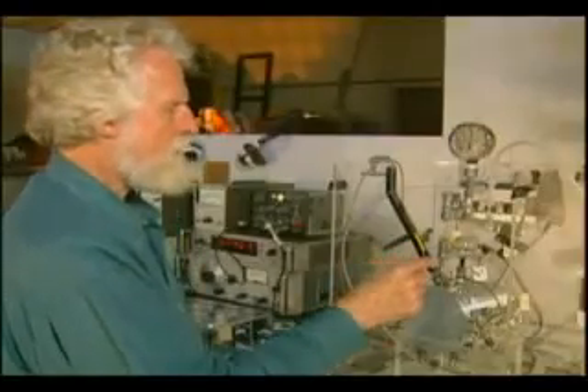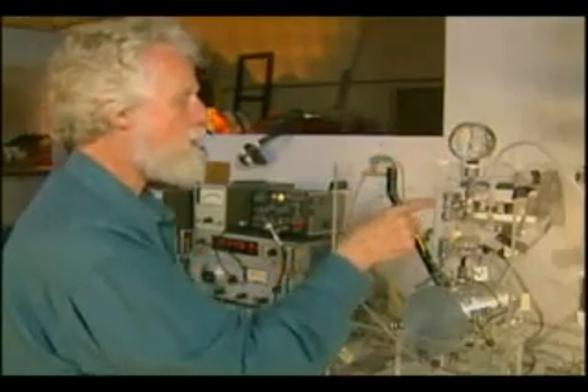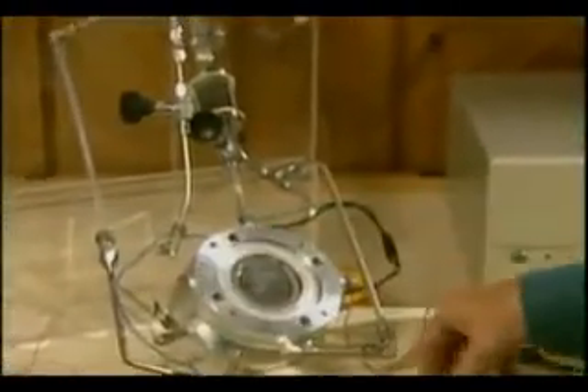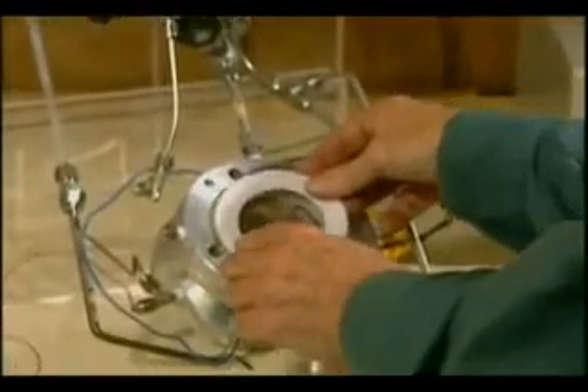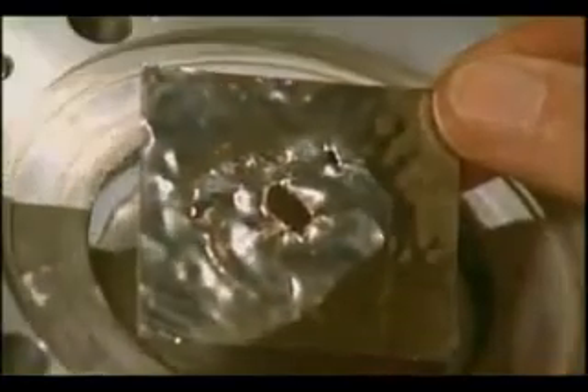An experimentalist who has pioneered another promising cold fusion method, sono-cavitation, is Dr. Roger Stringham of First Gate Energies. Using ultrasound frequencies, Stringham has observed extraordinarily high temperatures caused by the process of cavitation, where microscopic bubbles in water tunnel their way into target metals. Metals like silver, titanium, palladium, and platinum are melted by intense heat created during the brief moment it takes for a bubble to collapse.